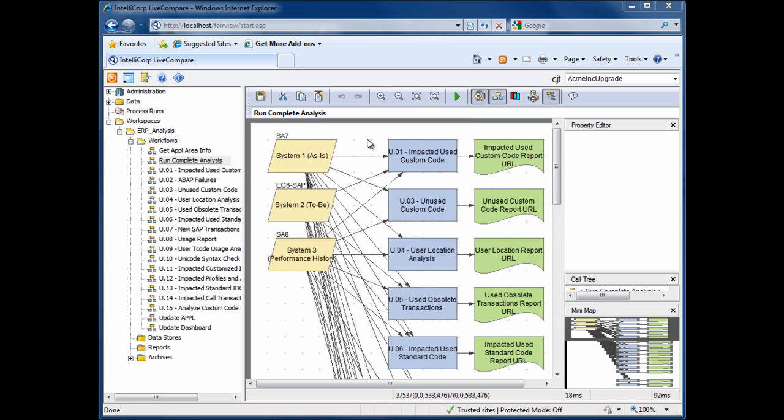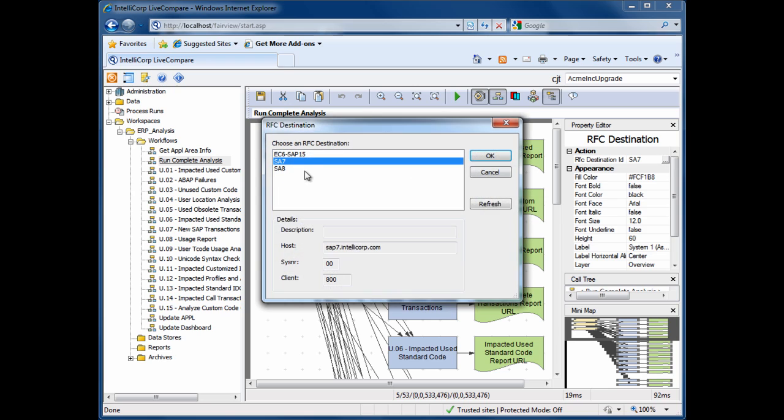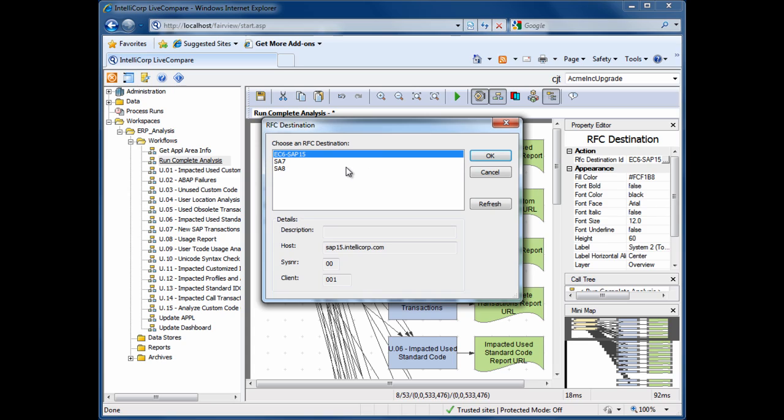Now we tell Live Compare about the systems involved in the upgrade. First, our as-is environment. Second, the 2b — by 2b I mean a vanilla system, not a copy of production that we've started to upgrade. Live Compare will use this system to identify all the changes SAP has made and the impact of those changes on our current environment.